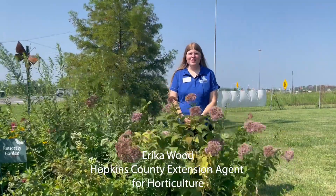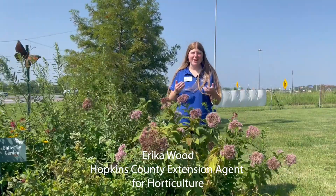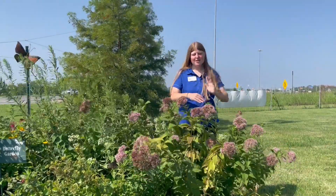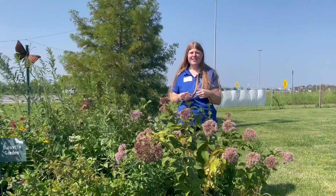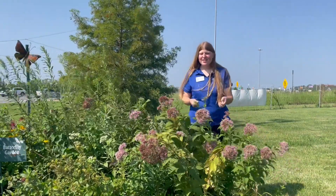Hi everyone, my name is Erica Wood and I am from the Hopkins County Extension Office. I'm back with another video, and today we're going to be talking about this pretty large plant that's right in front of me. I'm actually outside on this pretty windy day in the butterfly demonstration garden at our office.